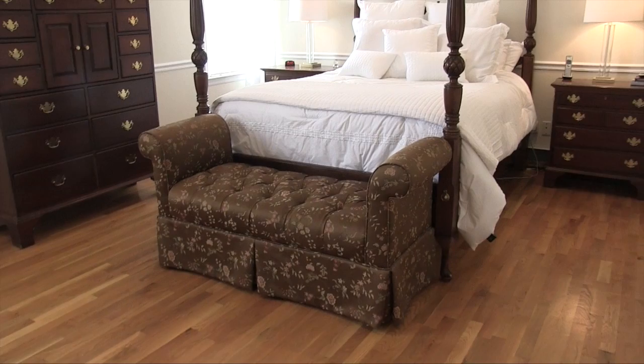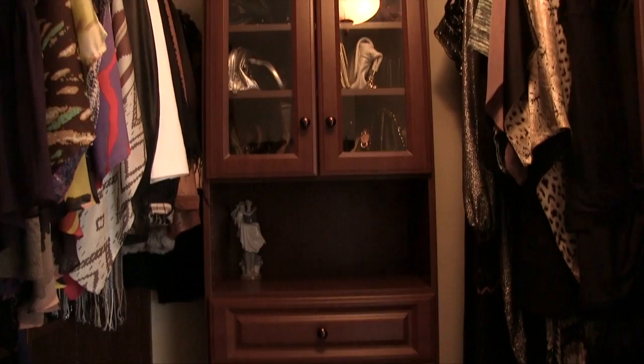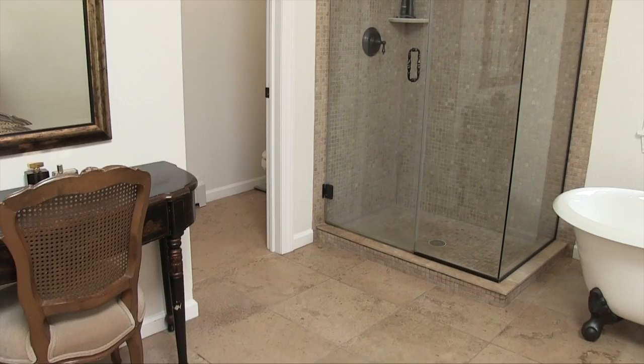The master bedroom features beveled ceilings and crown molding as well as a walk-in closet. Your master bath includes a double sink, skylight, separate shower, and a pedestal bathtub.